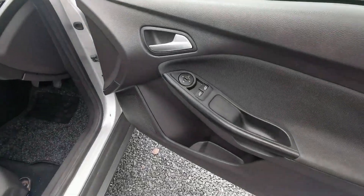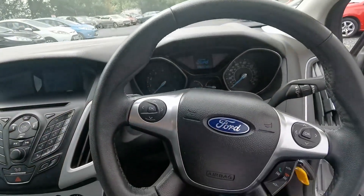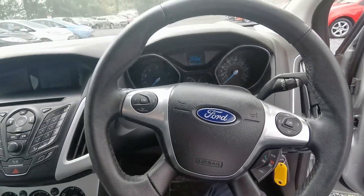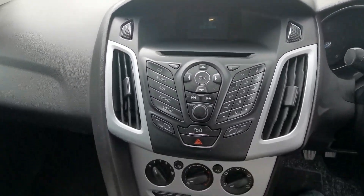In the front, we have your electric windows, electric mirrors. On the steering wheel, we have a control panel to control the radio. The car has Bluetooth and air conditioning.